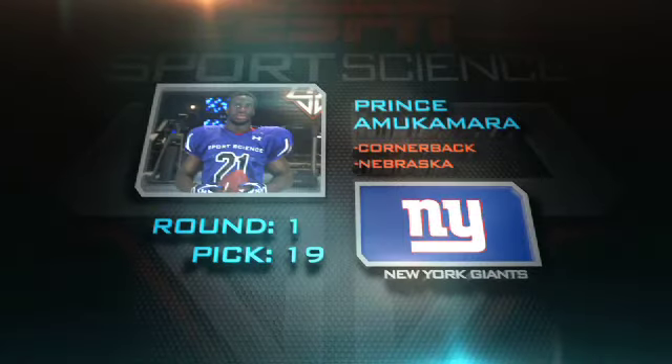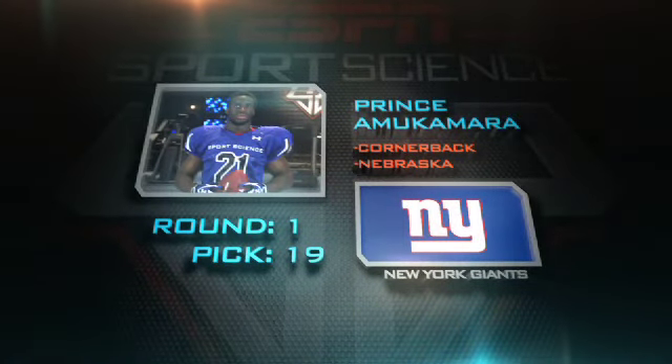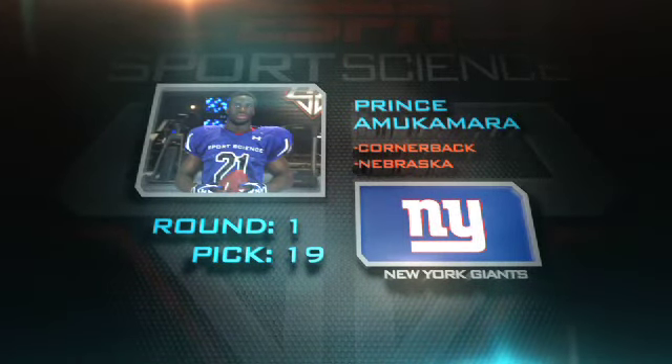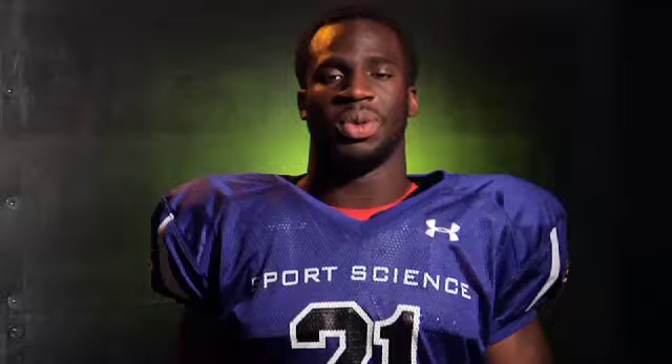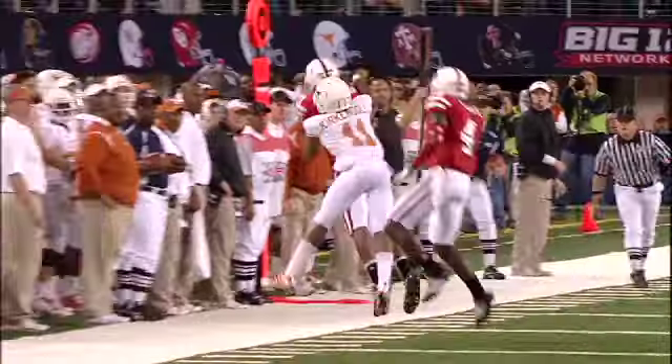One asset that vaulted him up the draft board was his incredible range. With the 19th pick in the first round, Prince became a Giant — Prince Amukamara, cornerback, University of Nebraska. And it's intercepted.